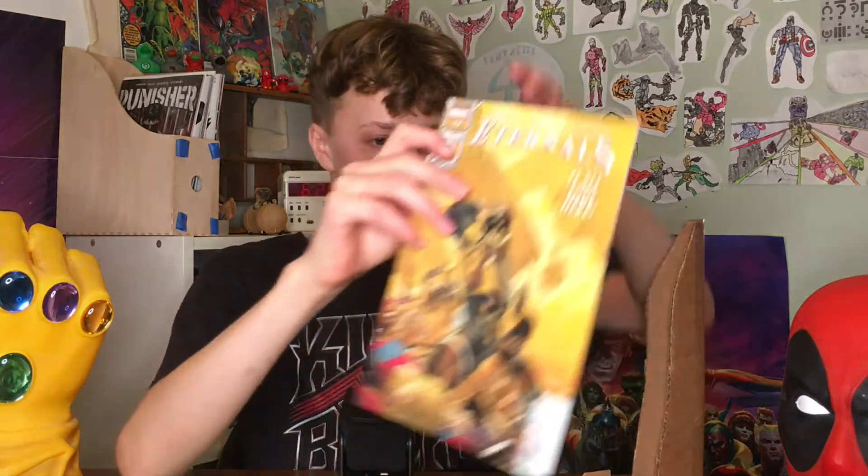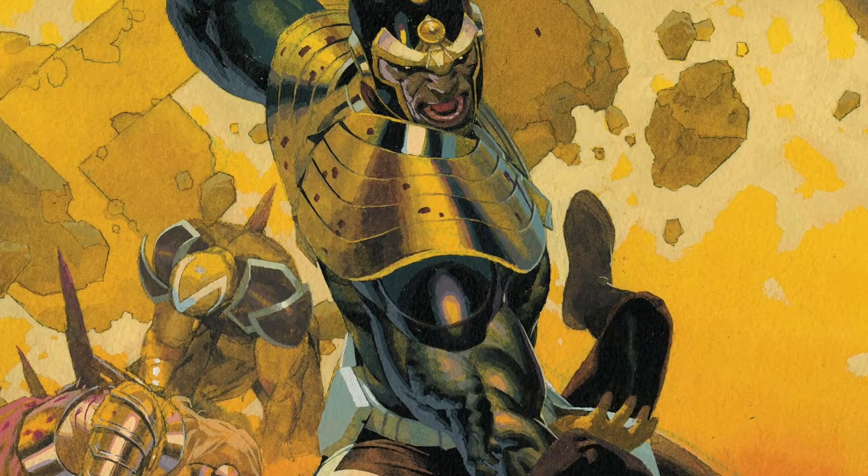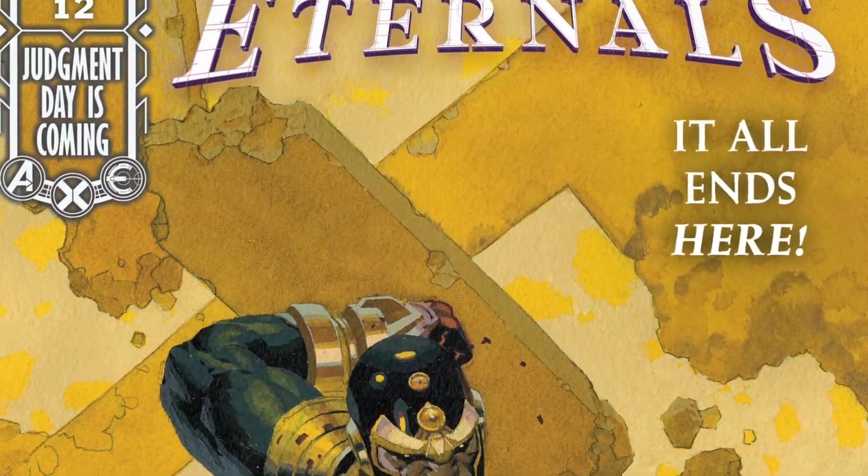Next up from Marvel Comics this week, I've got the end to a big story arc. This is Eternals number 12. The cover is by Esad Ribic — he also does all of the interior artwork, which is good to see. There's been some guest artists lately, but he's back on to wrap up this story arc, and it says it all ends here. We do have Thanos in this book right now, which is a huge deal — he's not in any other Marvel titles right now.